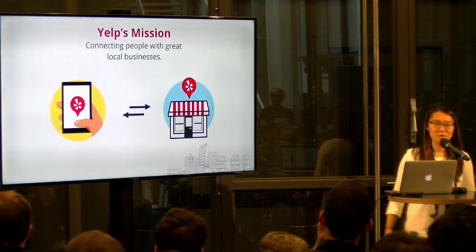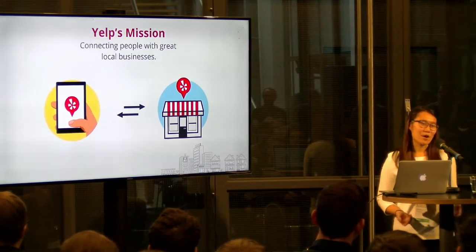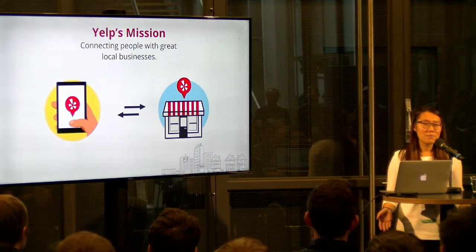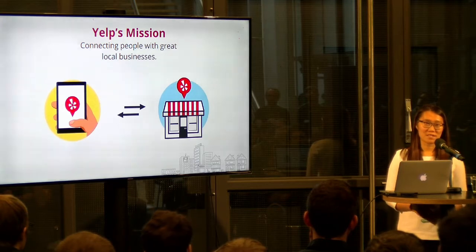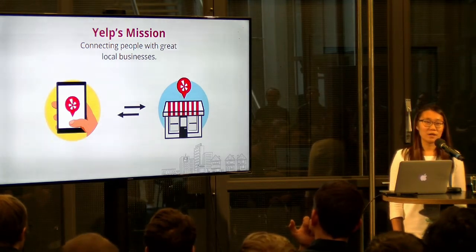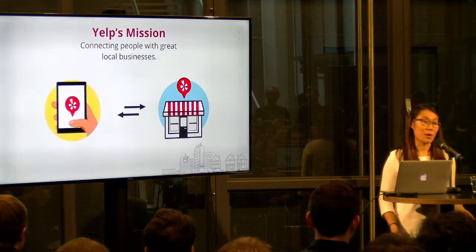So a note about Yelp — what do we do? We connect people with great local businesses. Say you're new to Karlsruhe and you pull up the Yelp app, you can find the greatest restaurant with the best reviews. And if you're at home figuring out a problem, you can take a picture and send it to Yelp to request a quote so that businesses will reply within a short period of time to tell you how much it will cost to fix your problem.